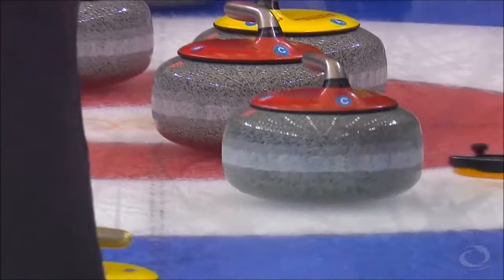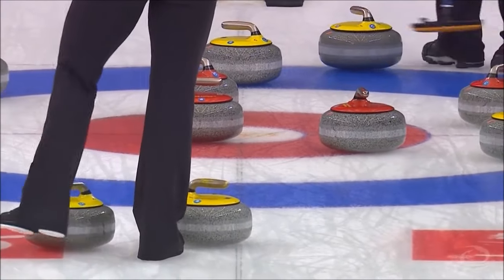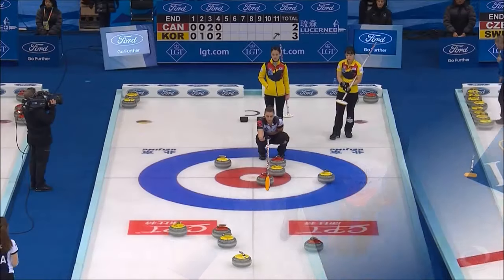This could be the end that changed everything. Well, we hit half a rock on that one — where was the first one we hit? I thought it was real close to the same. Yeah, nice pair, let's go.